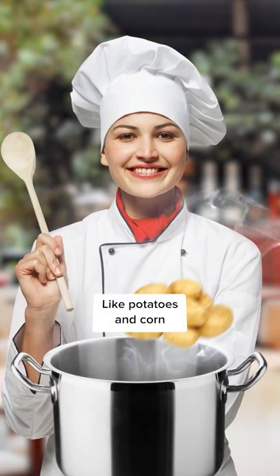Crawfish are cooked in a boil with a bunch of flavorful seasonings and vegetables, like potatoes and corn. These cooks are a social gathering and allow everyone in the community to connect through delicious food.